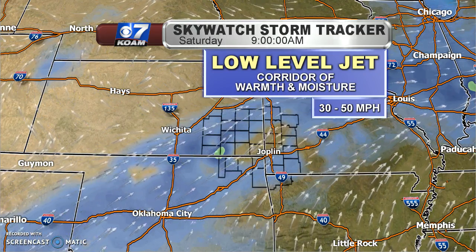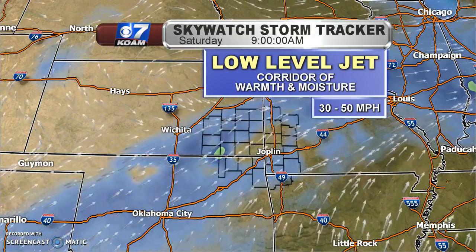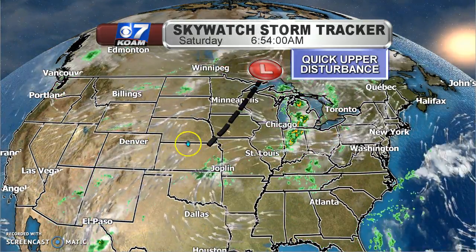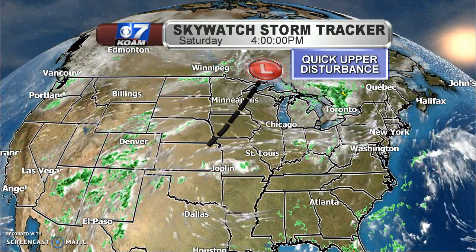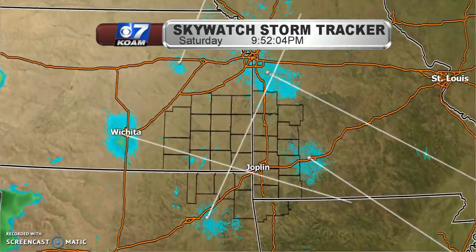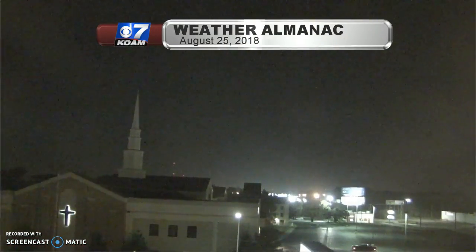We were already warm and muggy at the surface throughout the overnight into the morning. This just added more warmth, more instability, and arguably more moisture as well. Then we needed a trigger. We actually had a quick-moving upper-level disturbance pass through earlier today — that was just enough to produce that cloud cover and those rain chances across parts of the area. Thankfully, bone dry on the Sky Watch Storm Tracker by the afternoon.